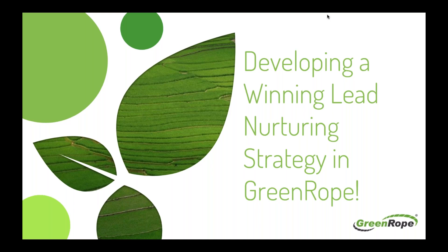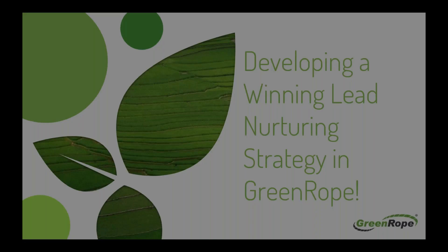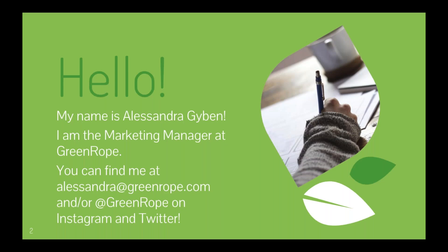Today we're going to be talking about developing a winning lead nurturing strategy with Greenrope. My name is Alessandra Givin, and I'm the marketing manager here at Greenrope.